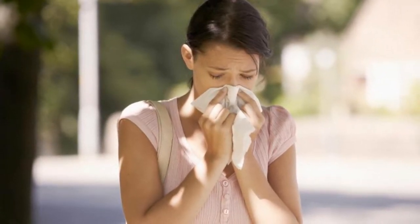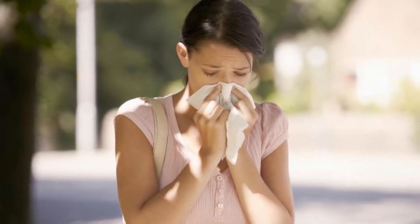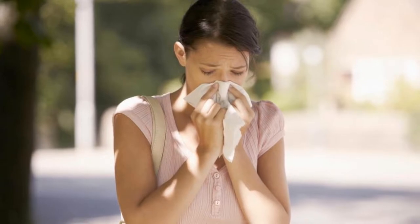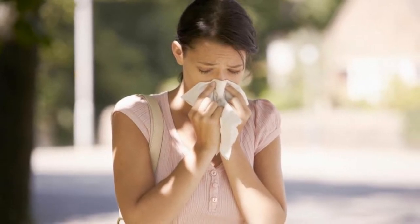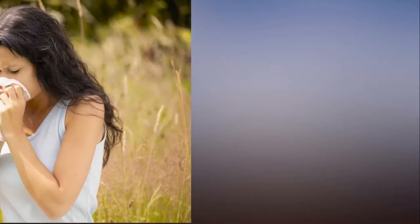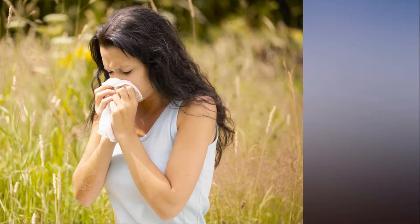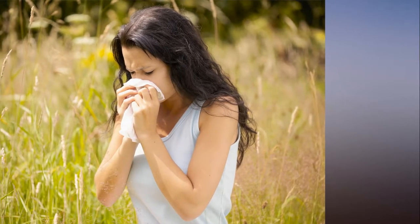According to the New Scientist, plants need a period of cold then warm weather before they can flower. But because of the long winter, plants that couldn't flower earlier in the spring are more likely to do so all at once. This term is known as a condensed spring, because it is far shorter than normal.